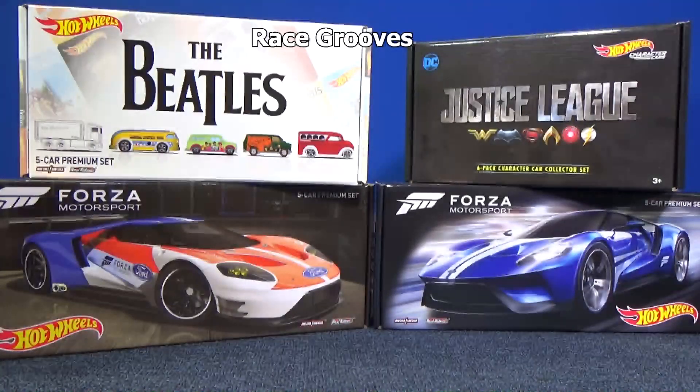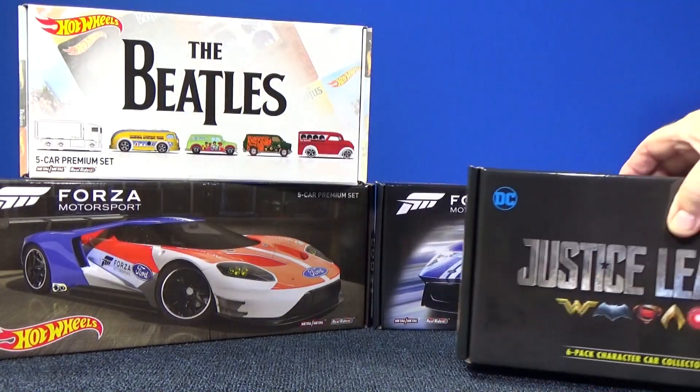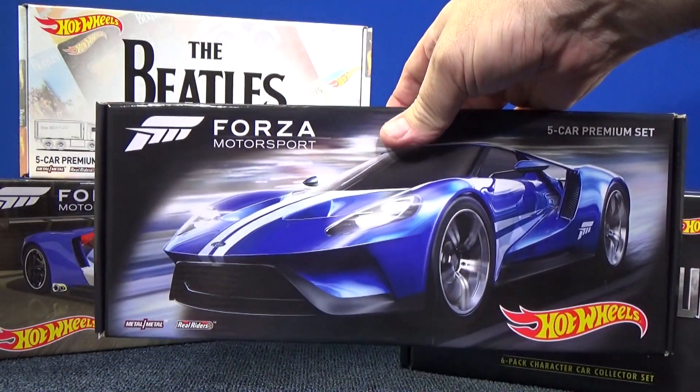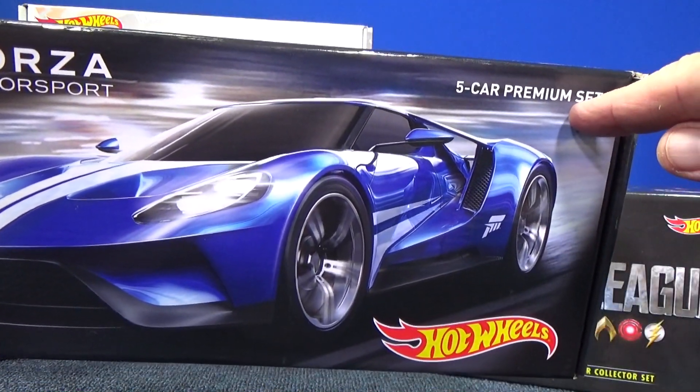Thank you for tuning in to Race Crews. Last year, in 2016, Toys R Us got this Forza box set — a five car premium set.